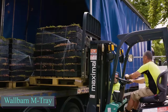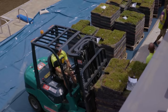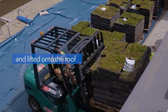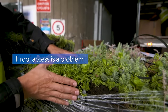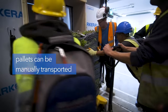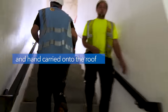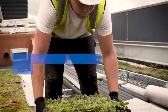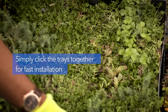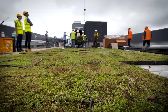During summer, the urban center can be 10 degrees Celsius warmer than suburban areas due to dense construction. Planting trees is challenging and existing ones may struggle to thrive. To address this issue, rooftop gardens can be established. The Wall Barn team specializes in creating these green spaces using compact, lightweight trays that are easy to transport via elevator or by hand. Wall Barn introduces the M-Tray Modular Sedum Wildflower Green Roof.